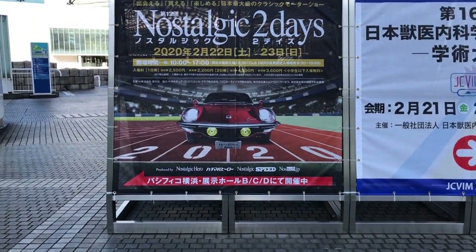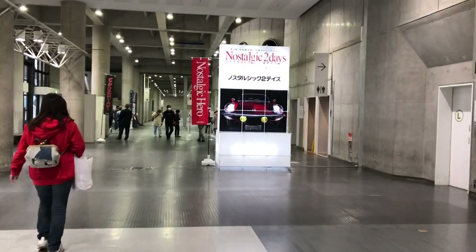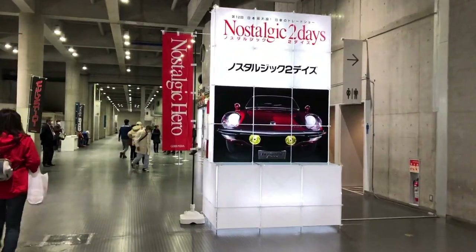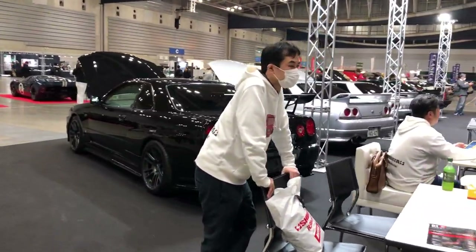We've made it — barely have an hour left. Finally made it inside and already pretty excited to see what we can find. Starting at one end of the hall then going to the next, so we've got some Skyline GTRs here.